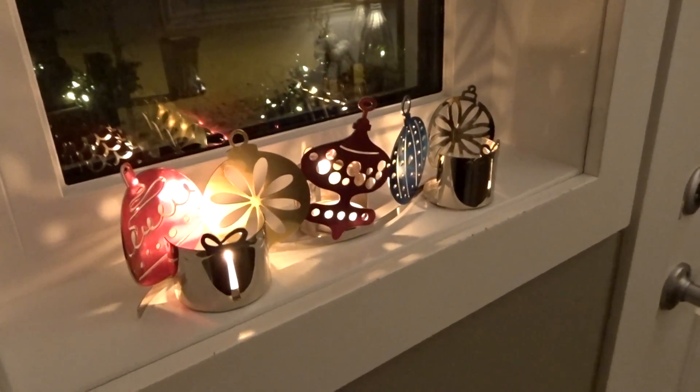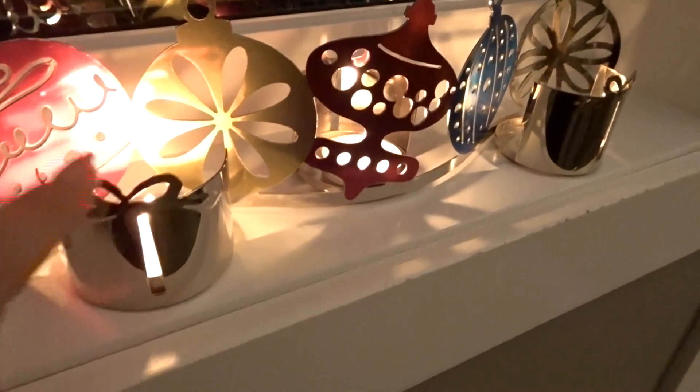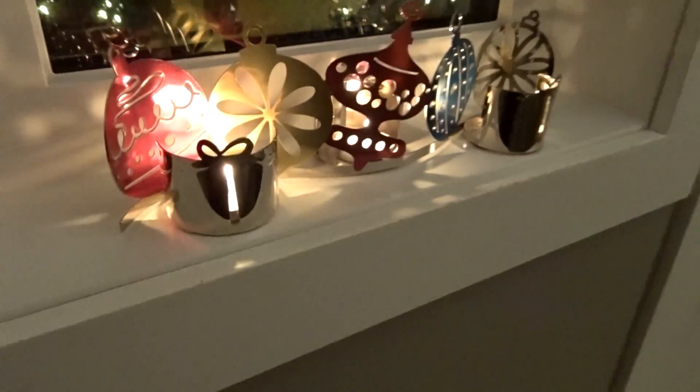Starting at the front, we have our really cute candle holder from Bath and Body Works. It actually calls for those little jar candles, but I only have little tea lights right now. I love this — I think it's really sweet. It actually fits in our little window perfectly.